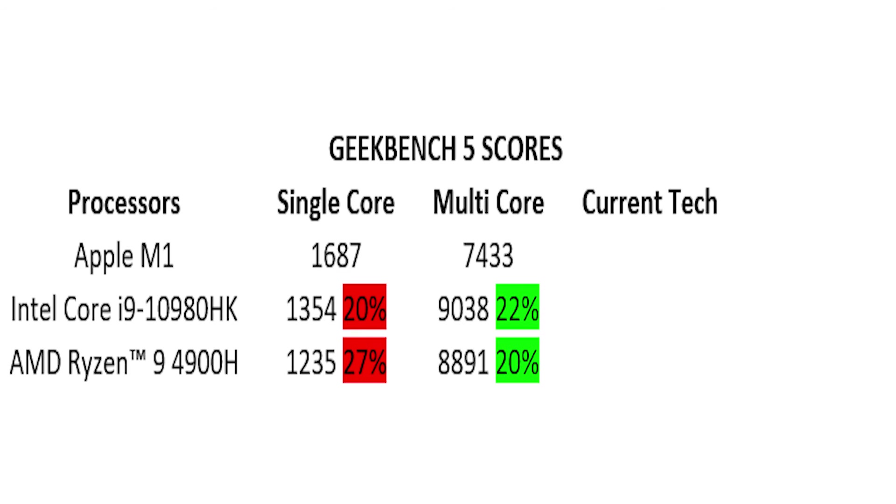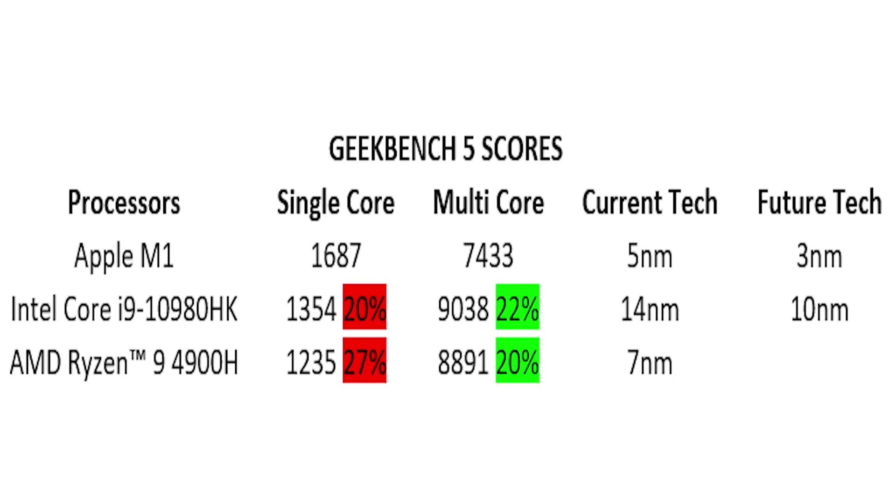Now let's see what current fabrication technology these processors are employing. Apple M1 is a 5nm chip — the latest and greatest. Core i9 is on 14nm technology — several generations old. AMD Ryzen is on 7nm — better than i9 but still older technology. Looking at future technology: M1's successor will move to 3nm, Intel will use 10nm — not great but some improvement — and AMD will be catching up with Apple at 5nm but will still be lagging behind.